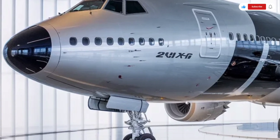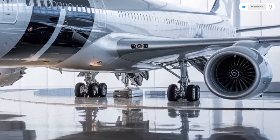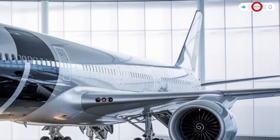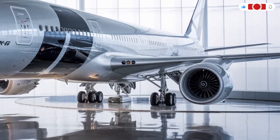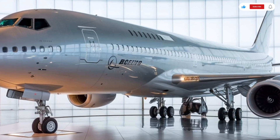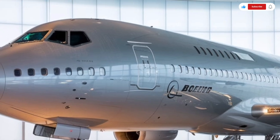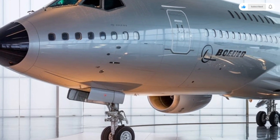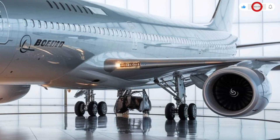Economy class also improves dramatically. Seats are more ergonomic, recline more smoothly, and come with better lumbar support. The wider windows add a sense of openness, and the entertainment system has been completely modernized with high-resolution screens, Bluetooth connectivity, and USB-C charging ports. The aisle-to-seat spacing has been optimized so movement is easier, even on long flights. The premium economy section provides a comfortable middle ground with extra legroom, footrests, and upgraded meals.